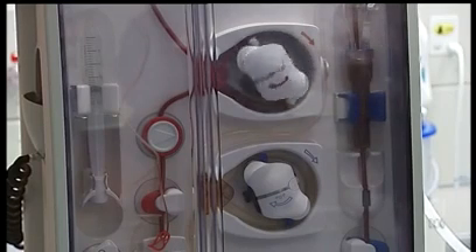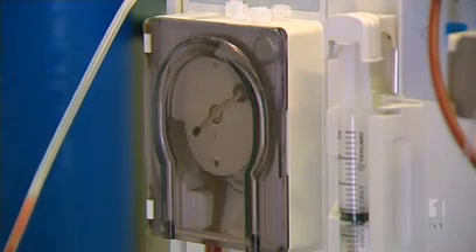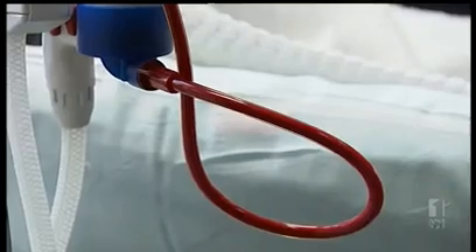And then when they're in the dish, they actually organise themselves into a kidney-like structure. Only one in four Australian kidney patients will receive a transplant. The rest depend on costly and time-consuming dialysis to survive.